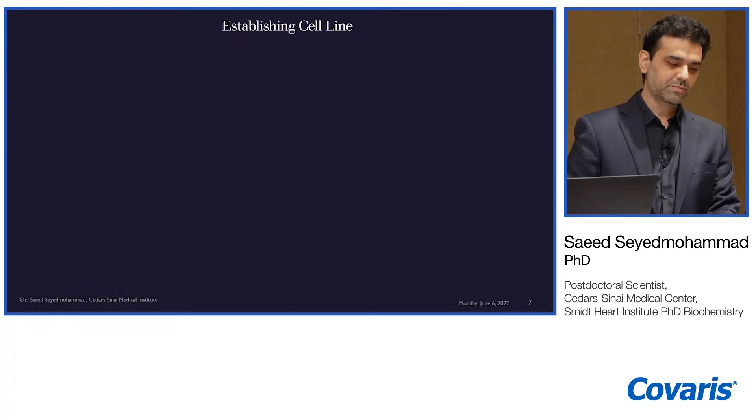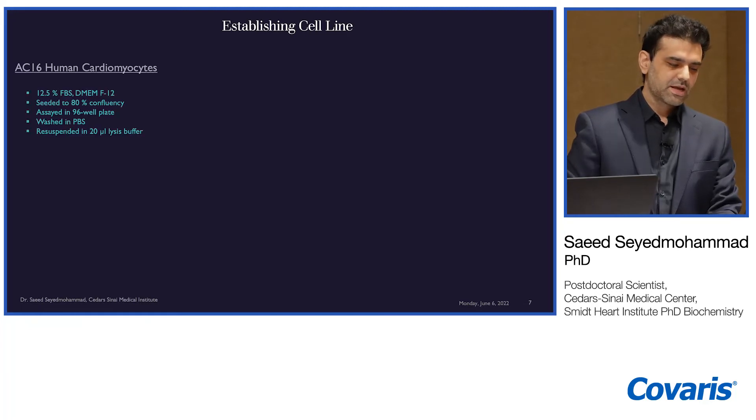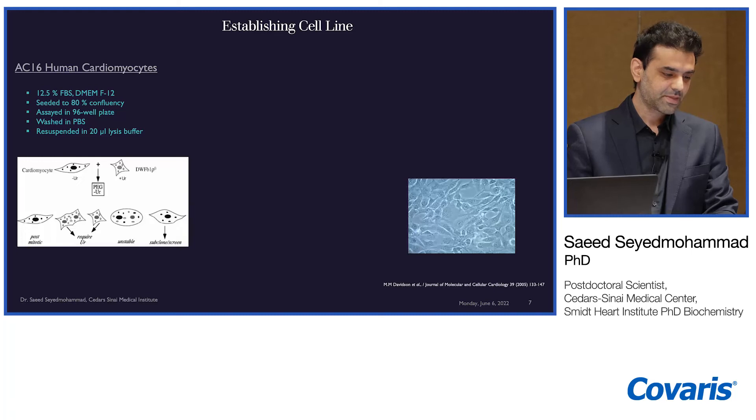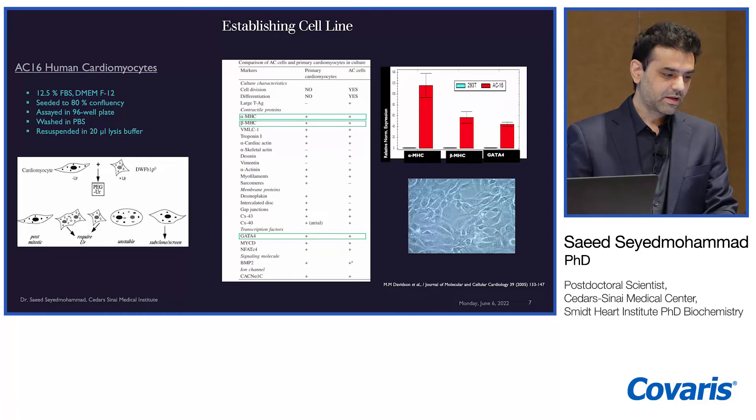Since the hypothesis revolved around cardiac perturbations, the assays involve human cardiomyocytes. There are challenges with assaying primary cells directly from tissues due to fragility, so we selected AC16 cells for the high-throughput cell-based assays. AC16 is a human cardiomyocyte cell line generated by fusion between primary cells from adult human ventricular heart tissue and SV40 transformed human fibroblasts. We confirmed that it expresses most primary cardiomyocyte markers, including alpha and beta MHC and beta A4, with good expression compared to HEK293T kidney cells.